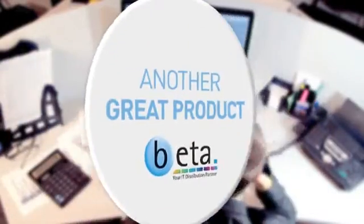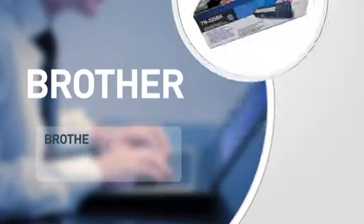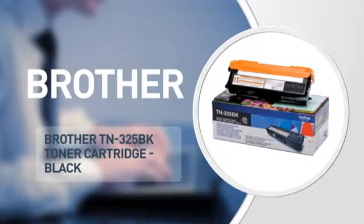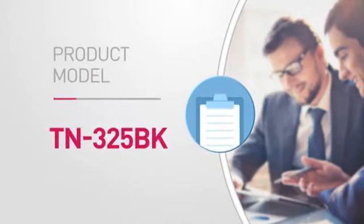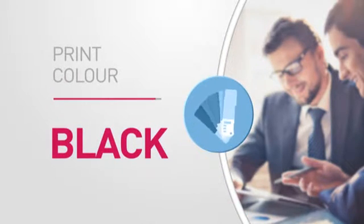Here's another great product from Beta, in stock and ready to deliver to you or direct to your customer. A printer cartridge from Brother, featuring this product number and high quality printing for accurate reproduction every time.